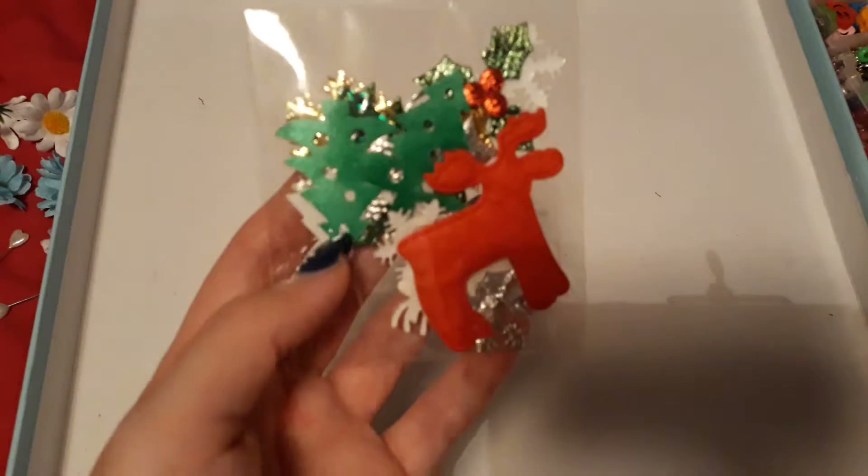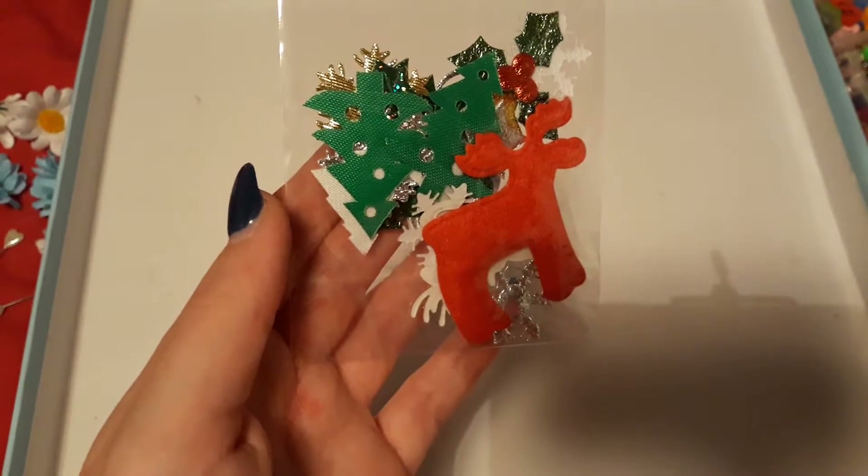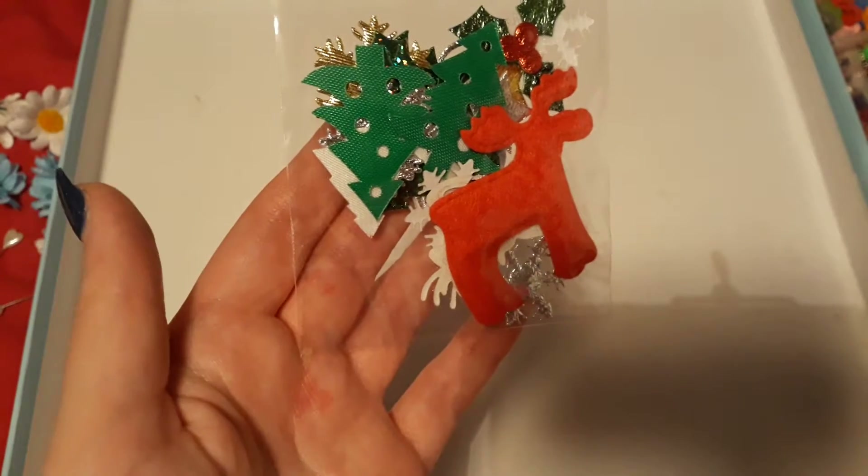Some green and red ribbon, and these tiny little embellishments — reindeer, christmas tree, all that good christmas stuff. I will do a Christmas card video using those because I definitely have to use those.